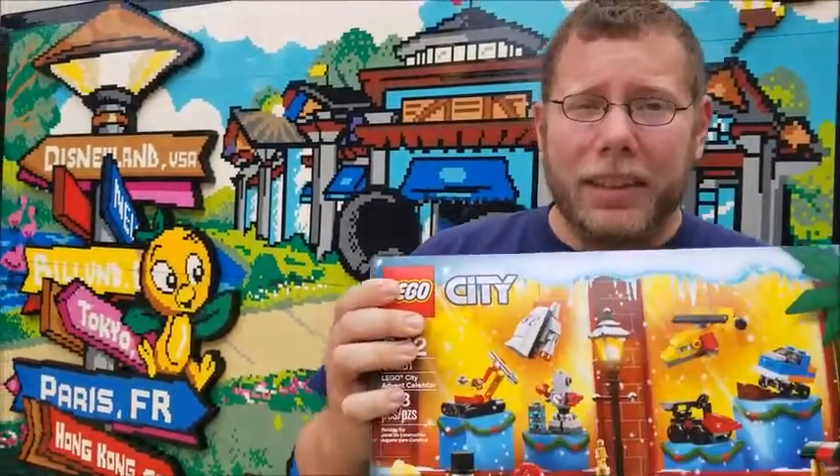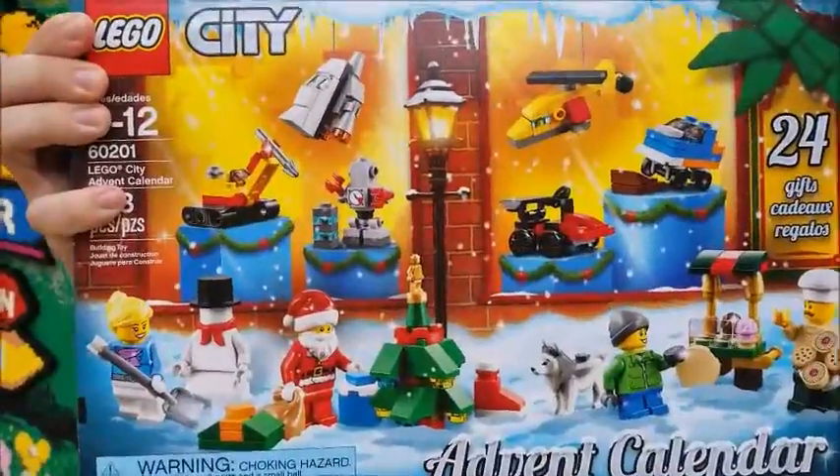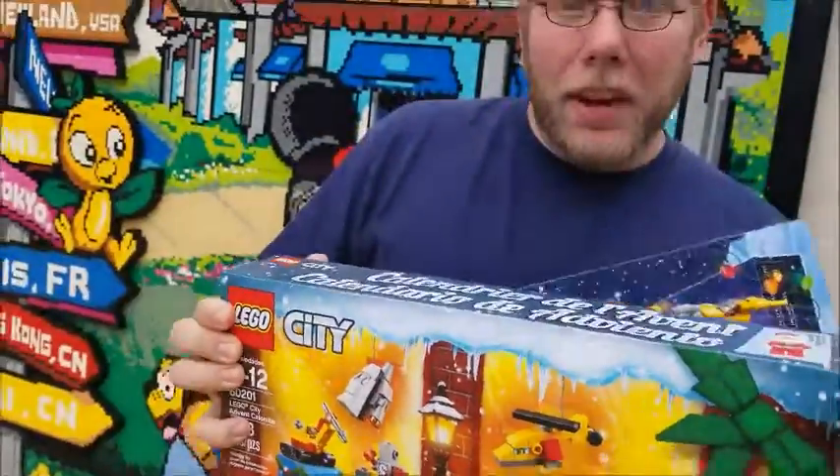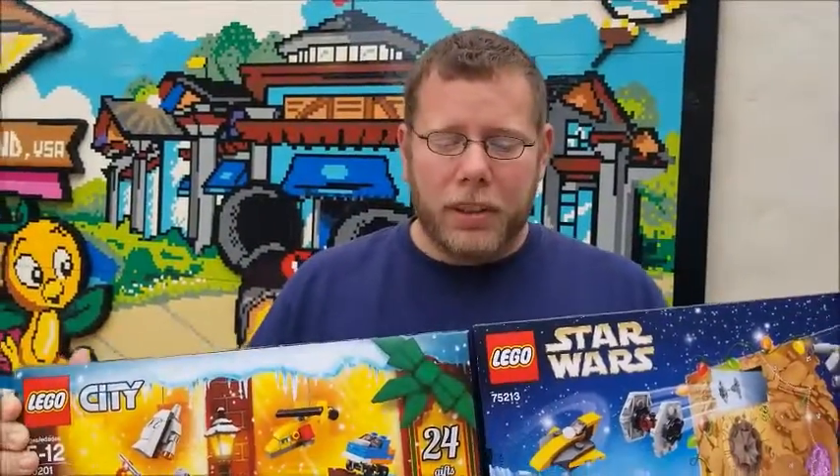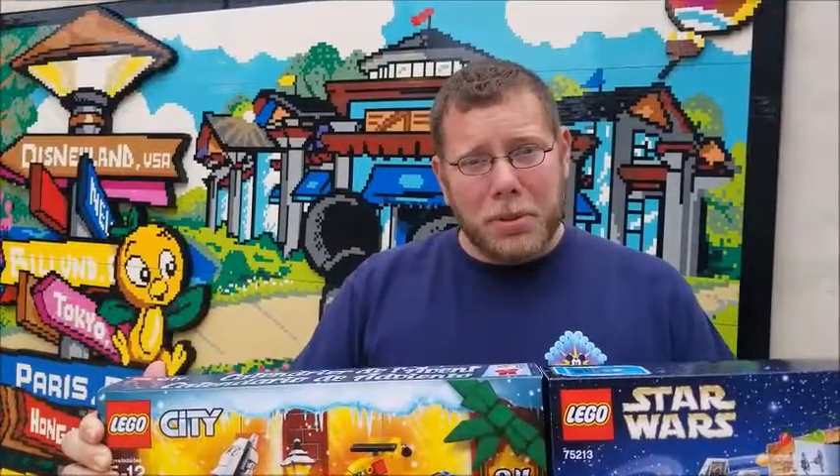Michael, what'd you get? So we got our advent calendars. We have the Lego City advent calendar, and then we also have the Star Wars Lego advent calendar. So these will be for me and my roommate this year while Christina gets to do her Tsum Tsum advent calendar.